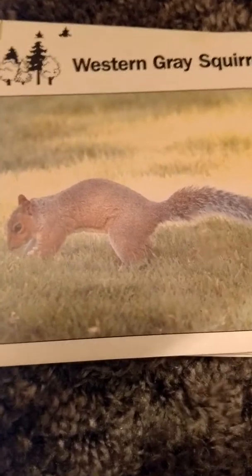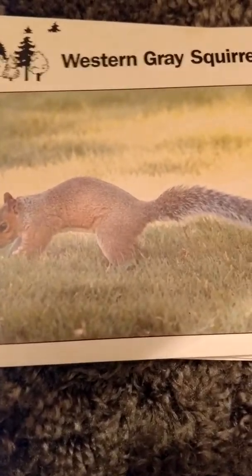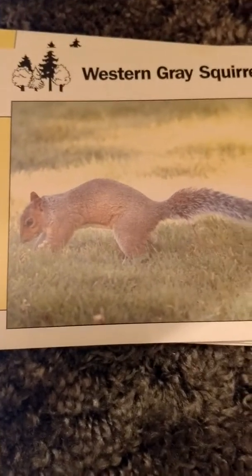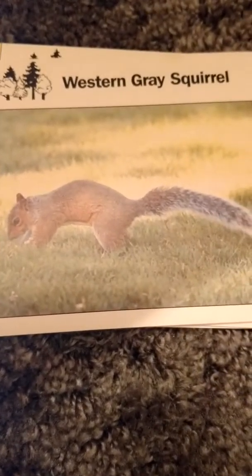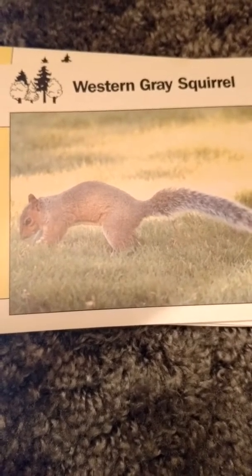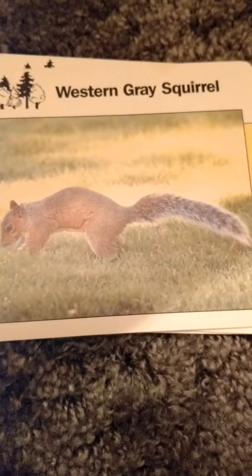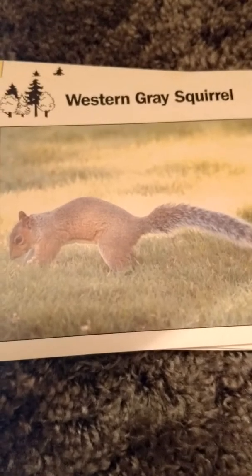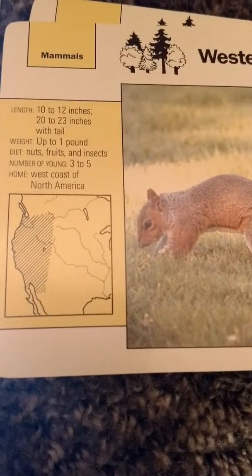Next is the western gray squirrel. It is 10 to 12 inches long, or 20 to 23 inches long with its tail, and weighs up to one pound, so still very small and light. It eats nuts, fruits, and insects and has three to five babies. Its home is the west coast of North America.